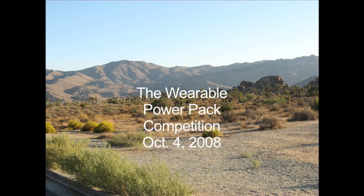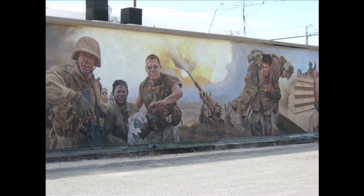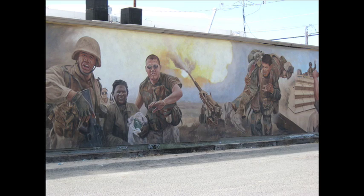In October 2008, I traveled out to 29 Palms, California for the Defense Department's wearable power pack competition. I had been tracking several teams in the lead-up to the event, blogging and podcasting about their progress as the event approached. I was very excited to see how their power solutions would perform.